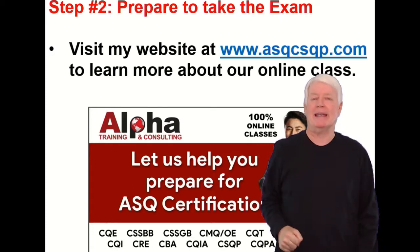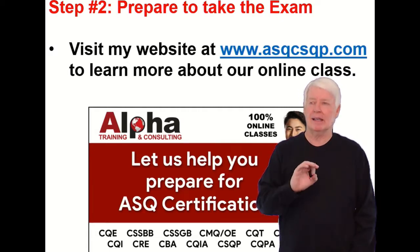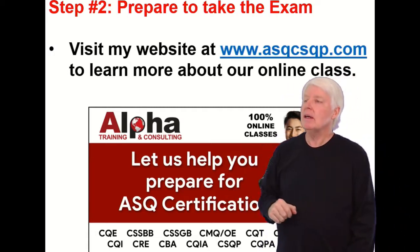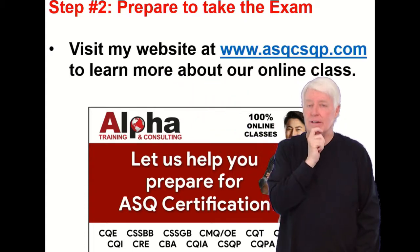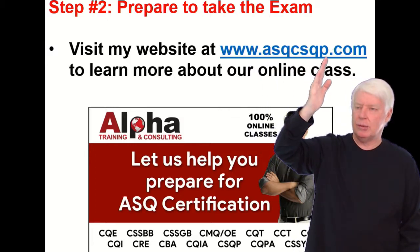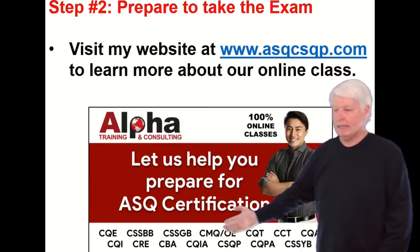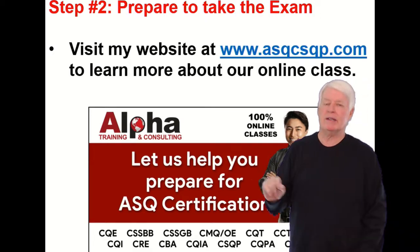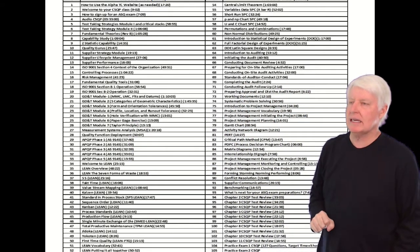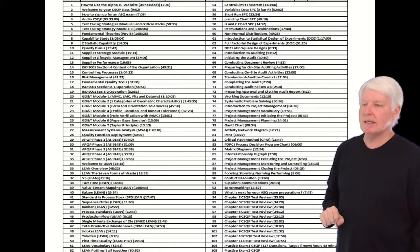Step two — the most time-consuming part of the process — is preparing to take the CSQP exam. In a couple of slides, I'll show you how many hours that will take. If you'd like to learn more about the class we offer for CSQP, go to www.asqcsqp.com. We teach many ASQ certification exams and have been doing so for 20 years. It's a fairly large body of knowledge, but very doable — just take it one step at a time.